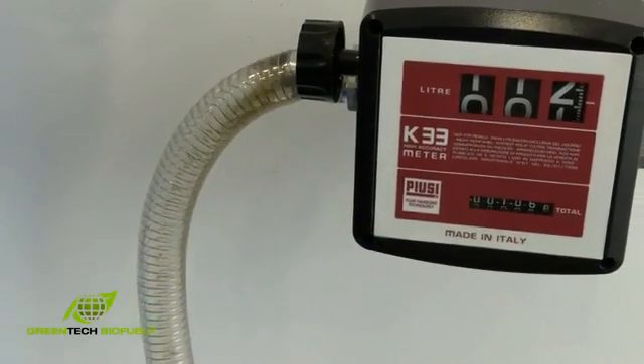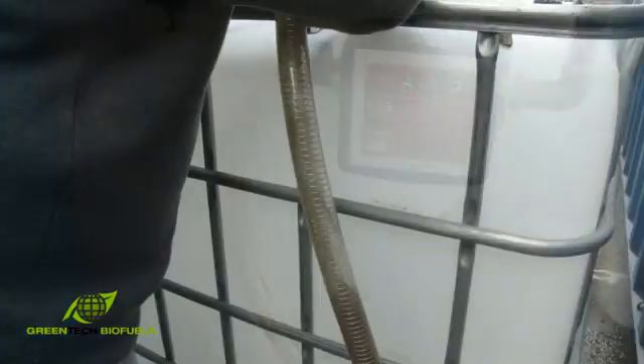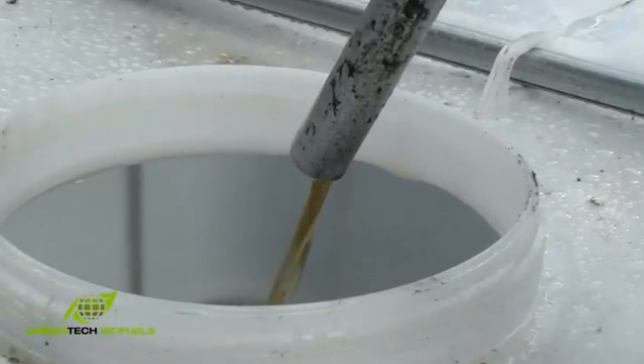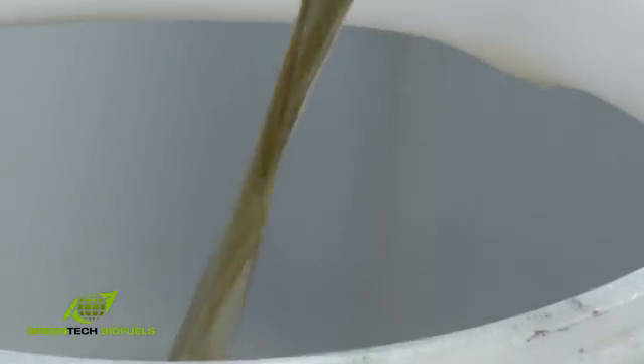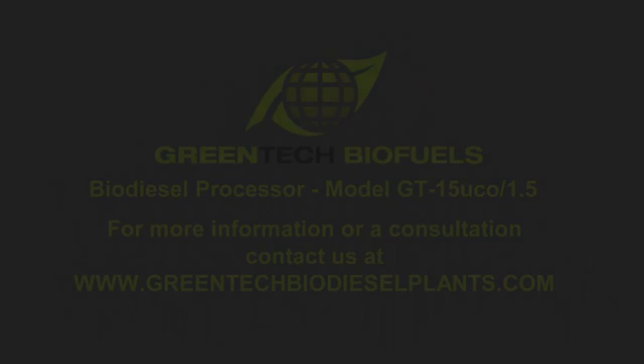For further information, consultation or design requirements, feel free to contact us at www.greentechbiodieselplants.com. Thank you.